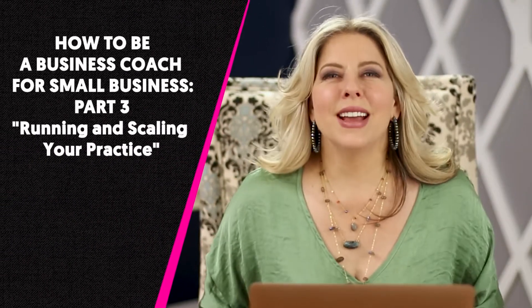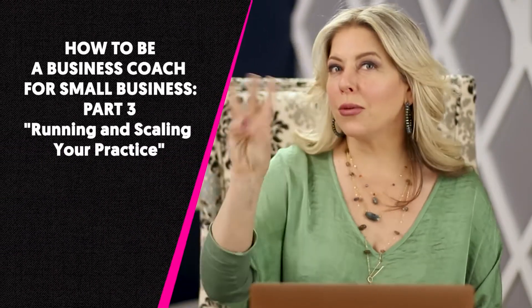Welcome back to 'How to Be a Successful Business Coach,' part 3. We're going to talk this time about how to run and scale your operation.